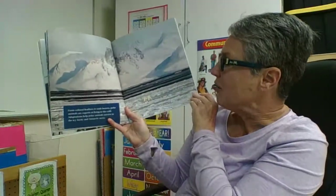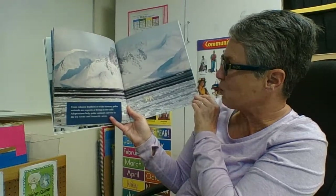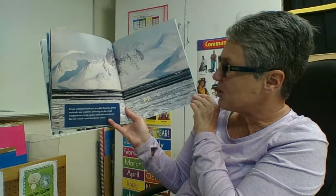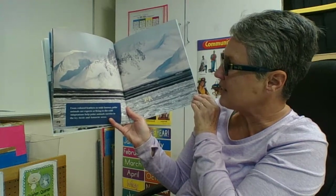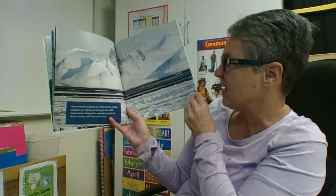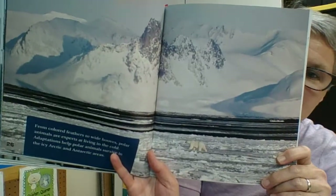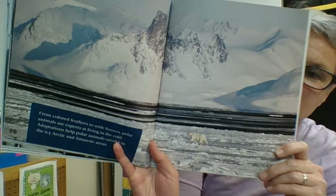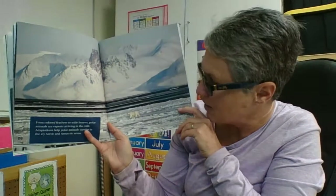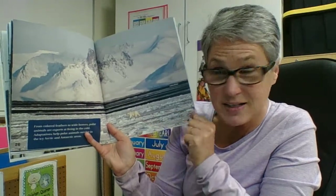From colored feathers to wide hooves, polar animals are experts at living in the cold. Adaptations help polar animals survive in the icy Arctic and Antarctic areas. Here's the polar bear — it blends in with the snow really well, making it hard for prey to spot it coming. What a great adaptation to have white fur in a white habitat.